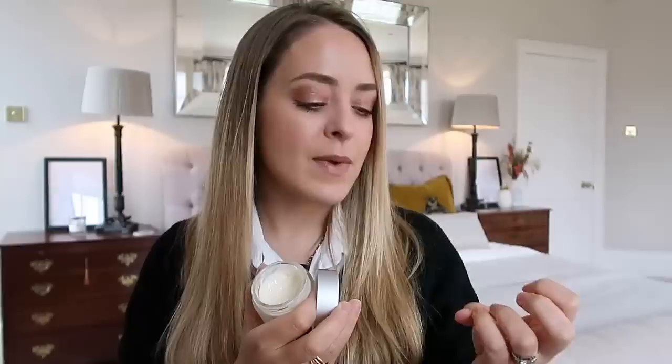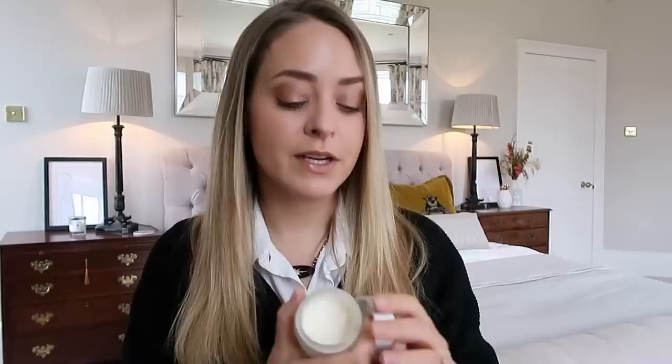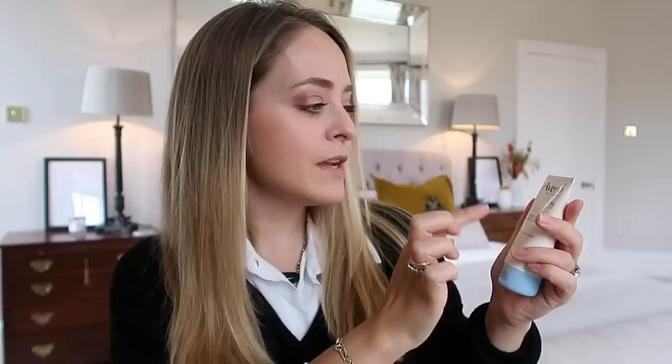If you have dry hands it literally not only makes them instantly look and feel a lot better, but a few days of using this and I was getting rid of really dry knuckles. Also really really good for your nails if you have dry cracked nails, which I've always suffered from - mine have always been really dry and flaky. I think it's a hereditary thing because my mum has it and my grandma has it as well. It's expensive for a hand cream - about 15 pounds - but a little bit goes a long way.